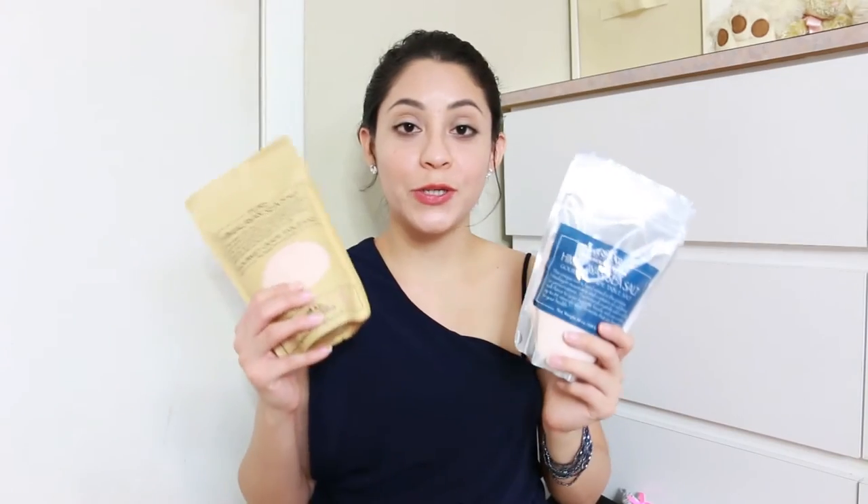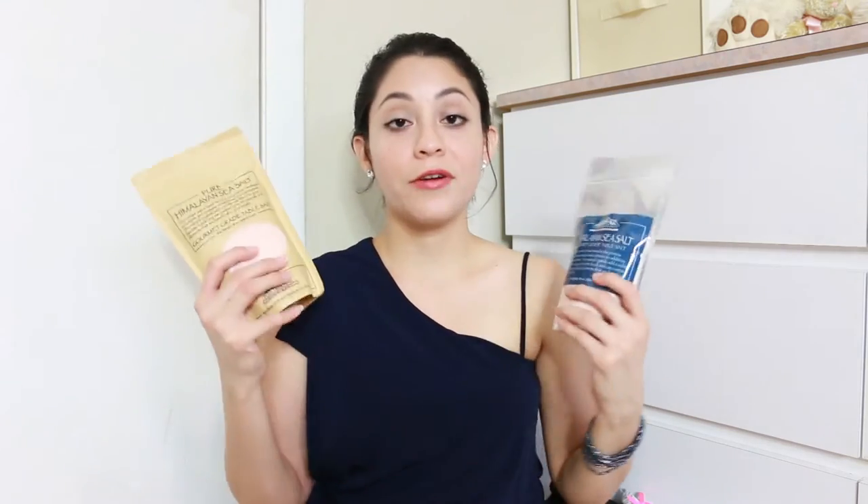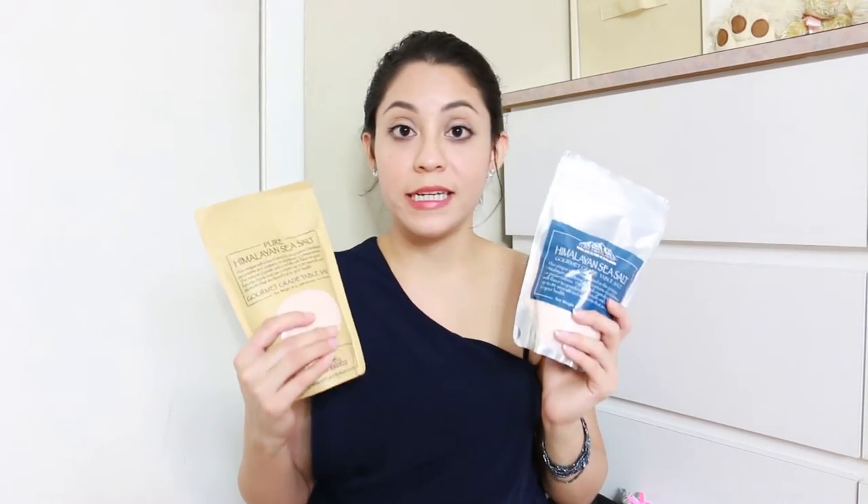Then I have Himalayan pink salt — I accidentally got two because I forgot I already had some. It's so good and healthy. I use it when I make rice, veggies, or salad — a great option instead of regular salt or even sea salt. It's pink because that's how it naturally comes. The benefits include minerals and elements found in the human body, it can help balance the pH, and it doesn't create acidity like regular salt. I always make sure to get the fine-grind version.